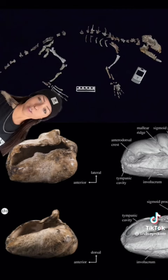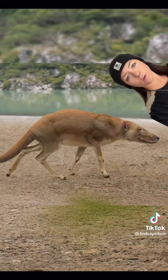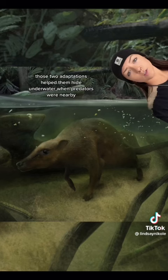It had heavier bones, like hippos and manatees, and an involucrum — a thick section of ear bone that only whales have today. While they spent most of their time on land, those two adaptations helped them hide underwater when predators were nearby.